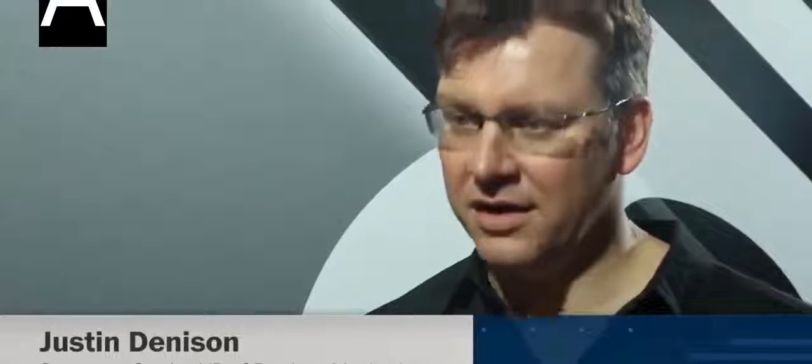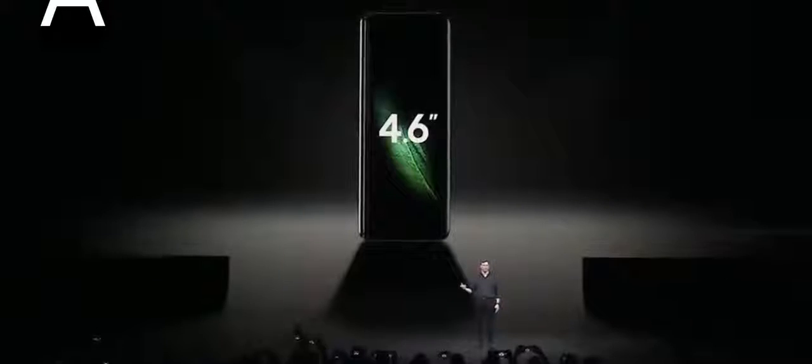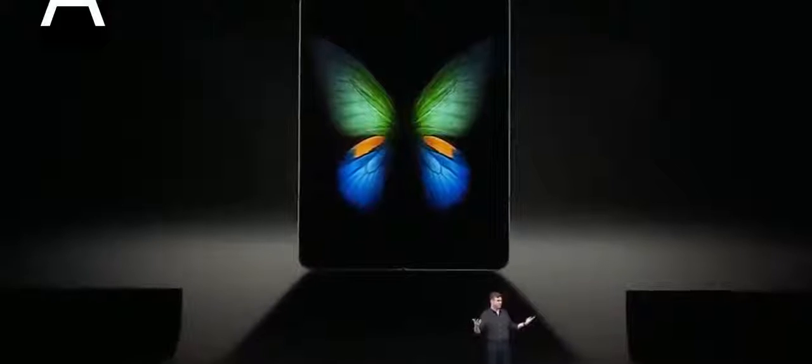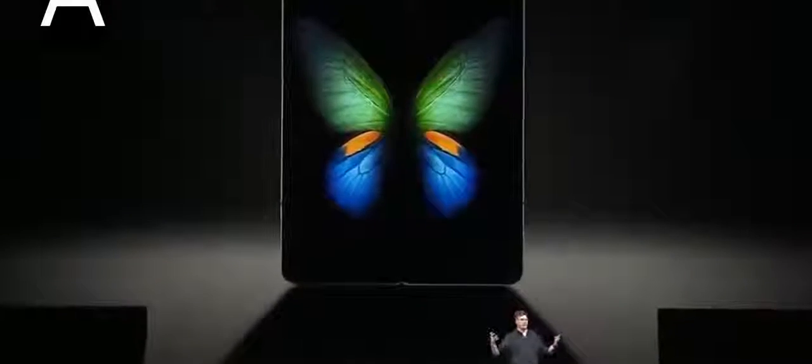This is one of those moments where we have unlocked a new way to interact with your device. The technology's ready. People have not seen it, so of course they're going to be surprised. It's a shocking, stunning piece of technology.